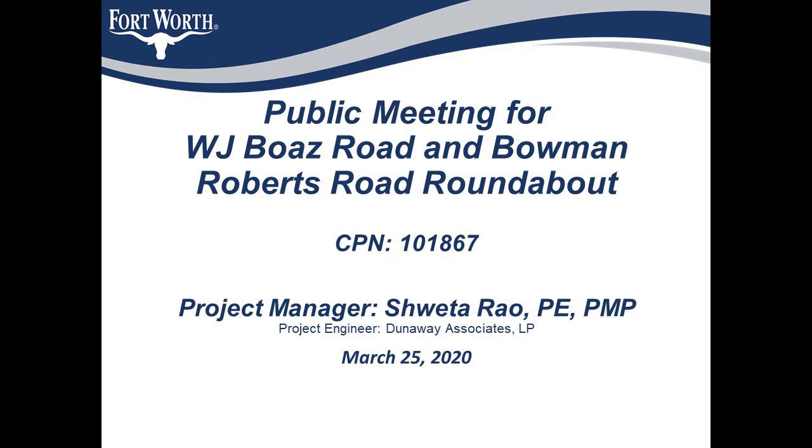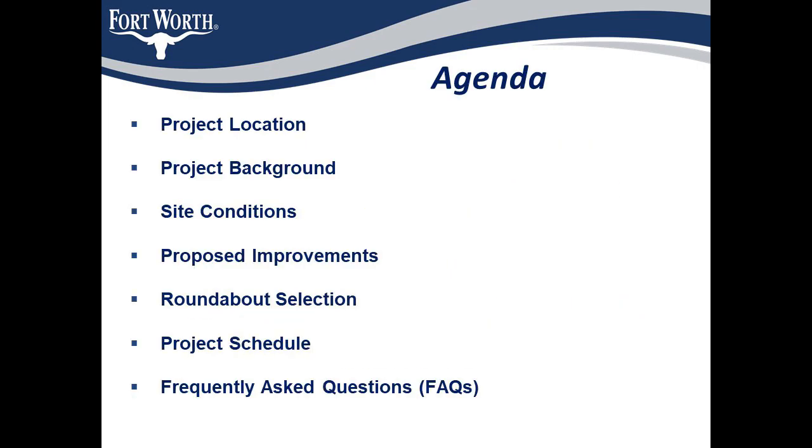The design engineering firm working on this project is Danaway Associates. Here is the agenda of what I hope to cover in my brief presentation. I'll be talking about the project as a whole, providing background on existing conditions and why we chose this intersection, reviewing the scope of the project, some of the design considerations, and the schedule for construction. I will also be answering a few frequently asked questions on similar type of projects.